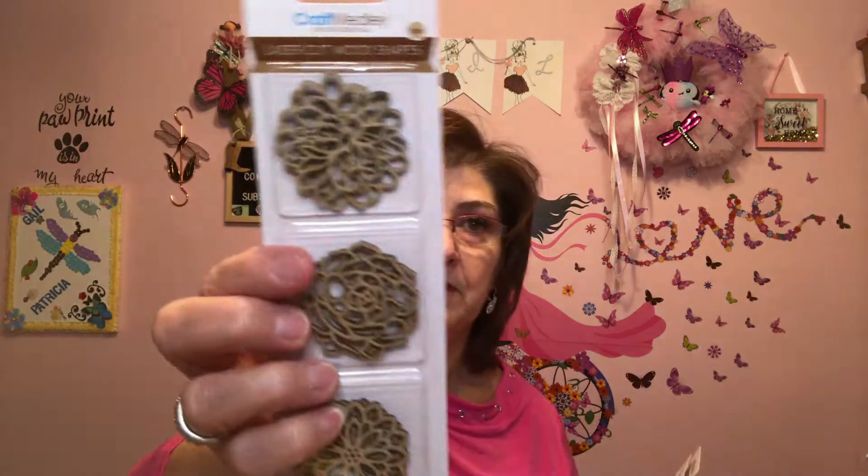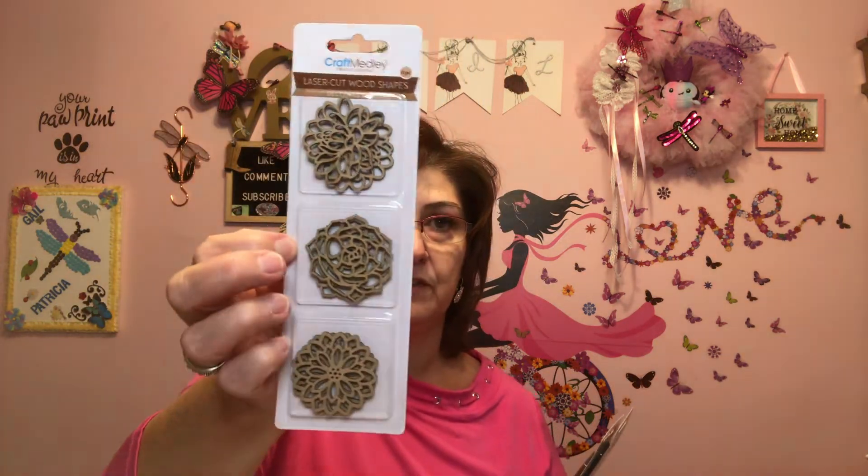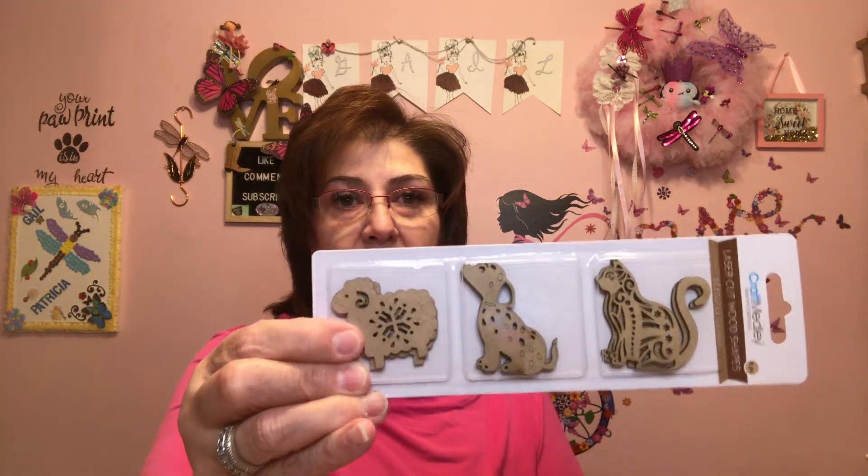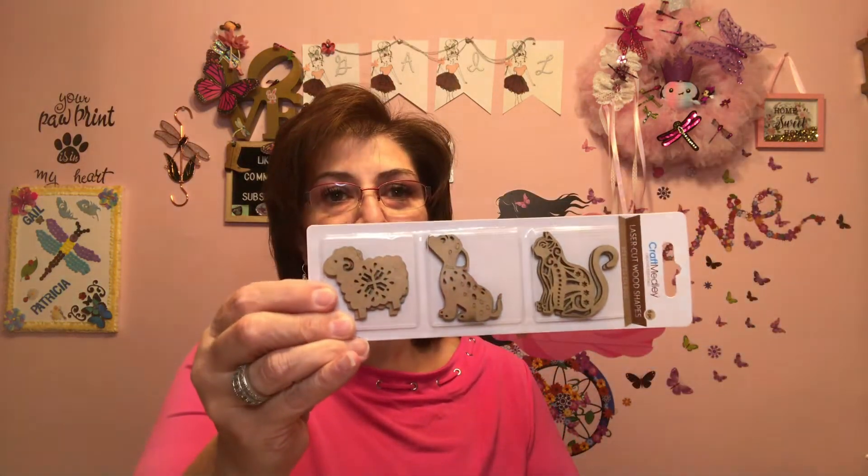I got these laser-cut wood shapes — there are six pieces in here, they're by Craft Medley. You could color them up, paint them, whatever you want to do. They are beautiful flowers. I got two of those. Then I also picked up this set with a dog, a cat, and a little sheep or lamb — I'm not really sure — but look how cute they are!